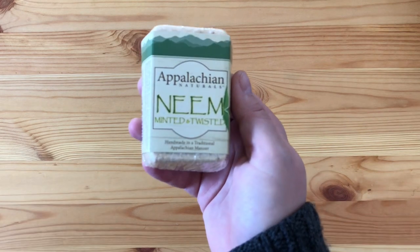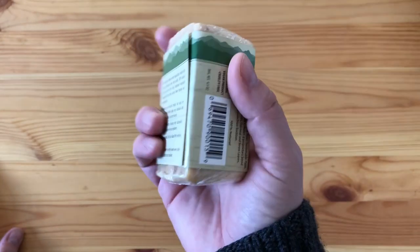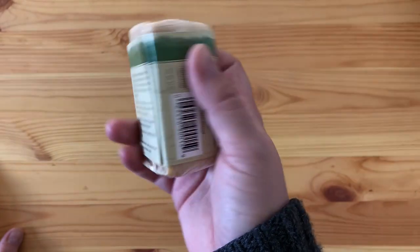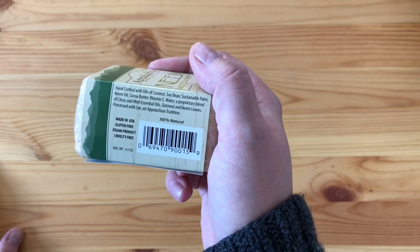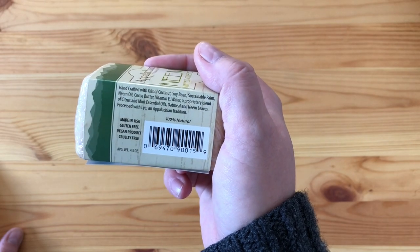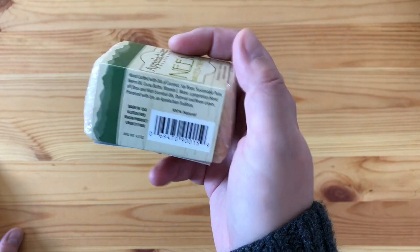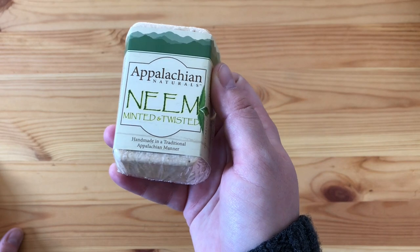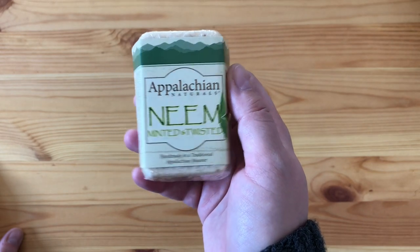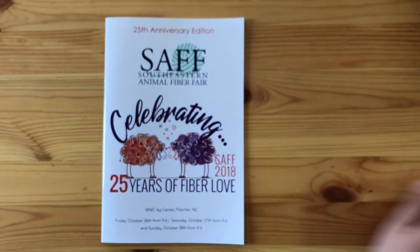Last but not least at SAFF, I got this soap. I had no plans to buy soap, but it contains neem oil — about 30% — and I love everything with neem. I use neem toothpaste, so this was a natural pick-up. It's handmade in the USA by the vendor themselves.